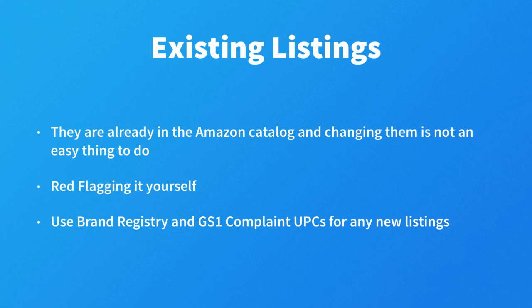Now that we've discussed the requirements, let's talk about GS1 company prefixes, UPCs, barcodes, and how this all works with respect to our private label business.